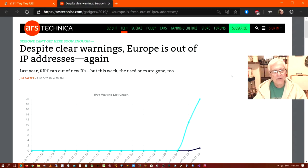Pick this article for what it's worth: 'Despite clear warnings, Europe is out of IP addresses again.' This has been Data Pioneer. If you like this content, go ahead and hit that thumbs up. If you haven't subscribed to my channel, please do — hit that bell on the right-hand side and click 'All' to get alerted every time I upload a video. This has been Data Pioneer with the Linux Unix Tech Channel. Have a nice day, take care, bye bye.